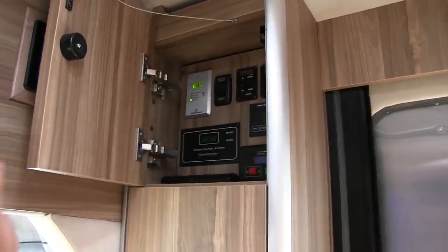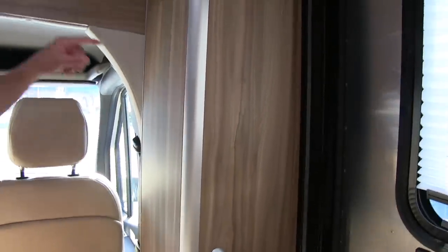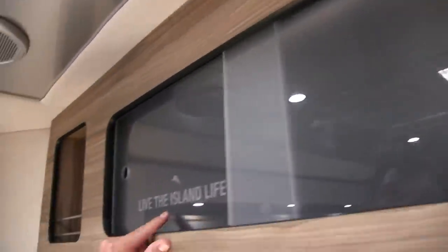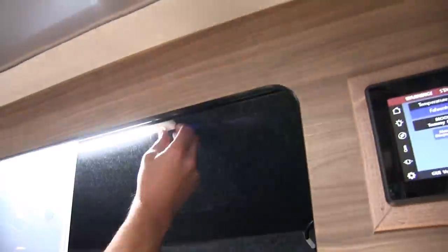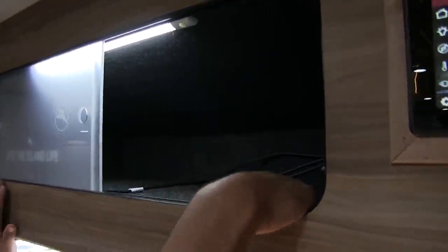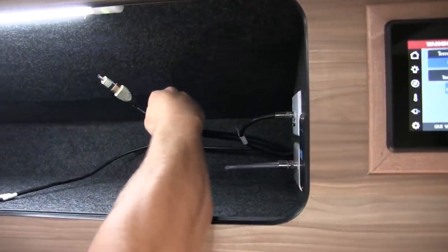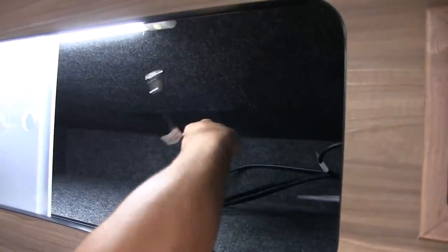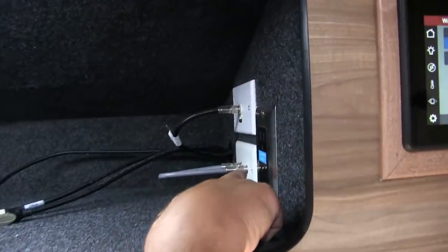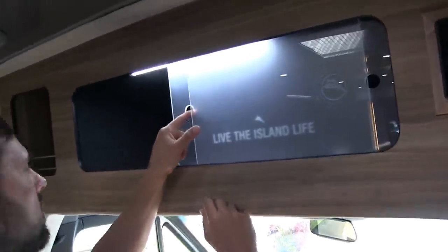You can start and stop the generator from here too. Behind this panel is all the electronic systems with a service access point. On the Tommy Bahama model you get extra details, and this cabinet is backlit. It's prepped for a satellite dish with HDMI cables, an antenna booster, and inverter circuit outlets all in this cabinet.